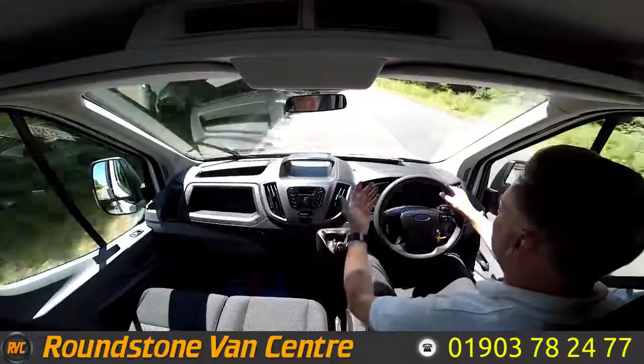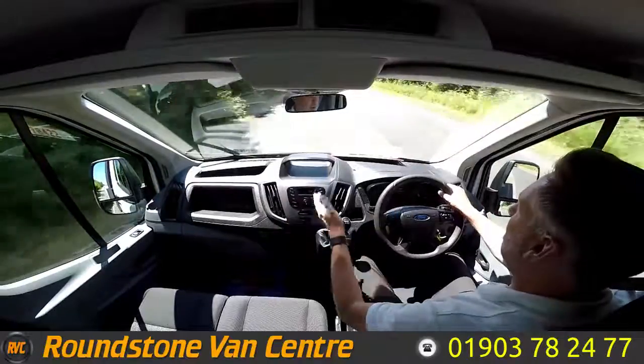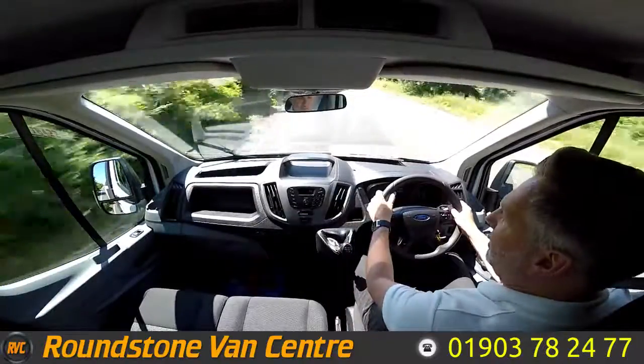As you can see I'm going through the six-speed gearbox really nicely. This tipper truck also comes complete with electric windows and a Bluetooth media system with steering wheel controls. There we go, straight up into sixth gear.